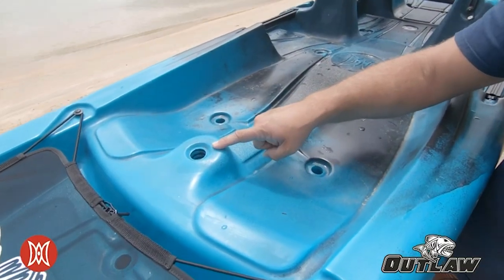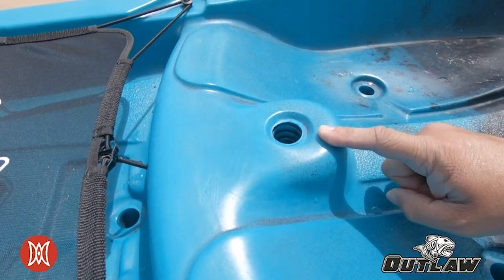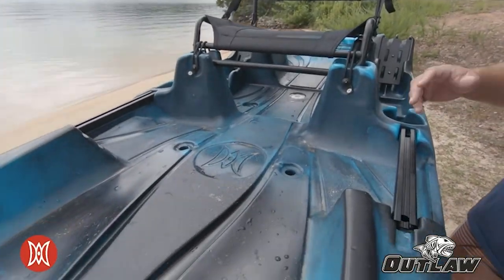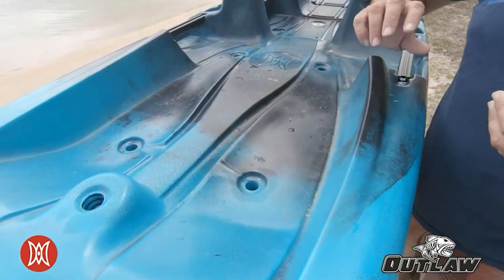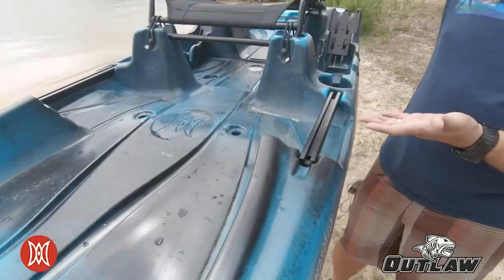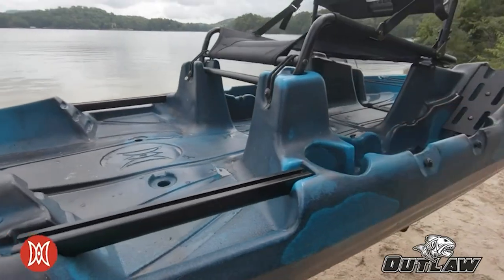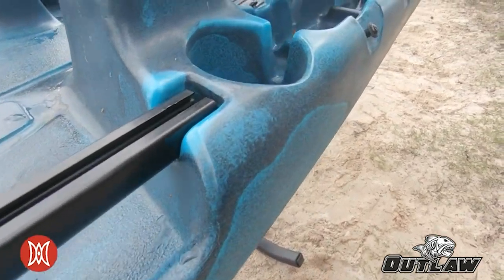Front and center, there's a molded solo mount recess that adapts the Perception solo mount so you can mount a myriad of fishing accessories. Moving back into the cockpit, you'll notice a really large and wide open area — we wanted the kayak to feel very open, very user-friendly, and give you plenty of space to work. Traction pads come standard along these channels, and the side handles also function as tracks for mounting additional accessories.